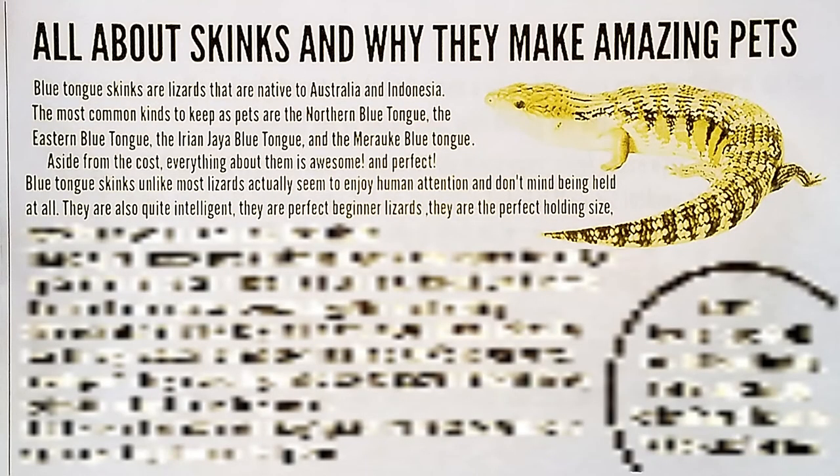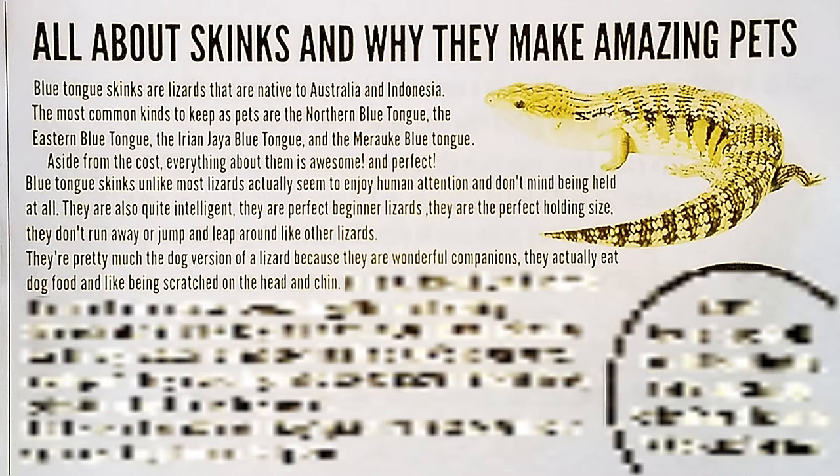That is half true-ish. They don't actually like human attention or like being stroked — they don't enjoy it like a dog would. Some of them do appear to enjoy it, but not all of them. They don't really like being held either; they just tolerate it. Anyway, they are also quite intelligent. They are perfect beginner lizards, the perfect holding size. They don't run away or jump and leap around like other lizards. They're pretty much the dog version of a lizard because they eat dog food and like being scratched on the head and chin.